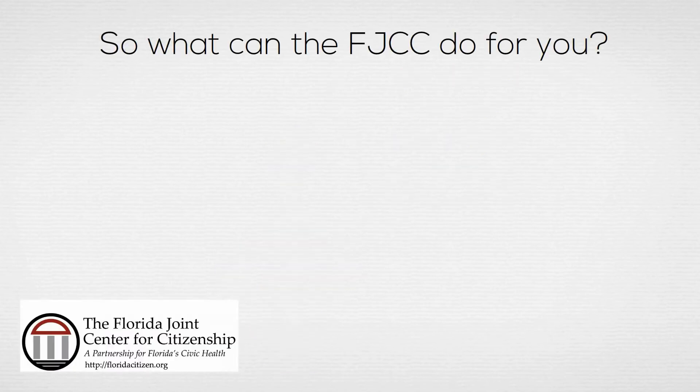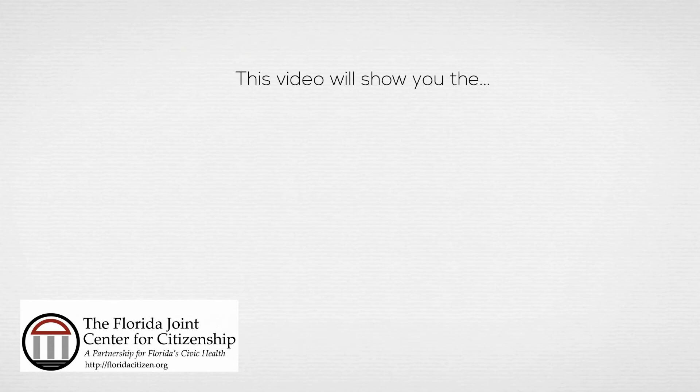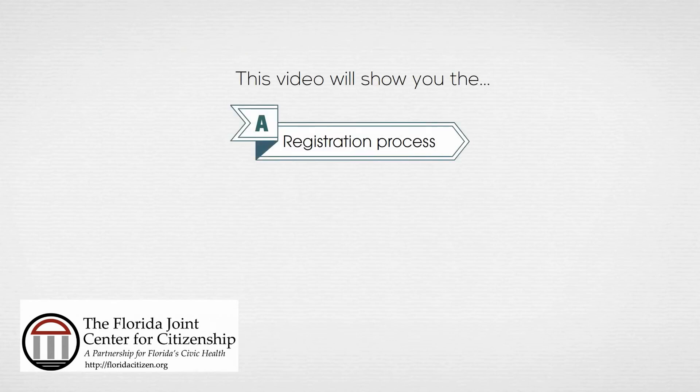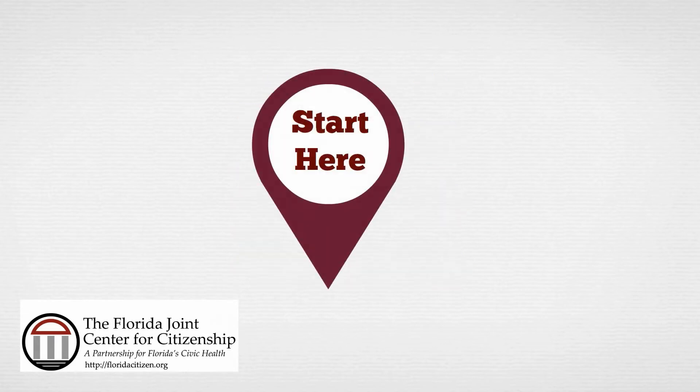So what can the FJCC do for you? Well, the answer is obvious — we can provide you with ample resources for civics education. This video will provide you an overview of the registration process, site navigation, and resources available. So let's get started.